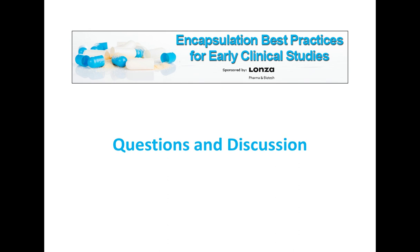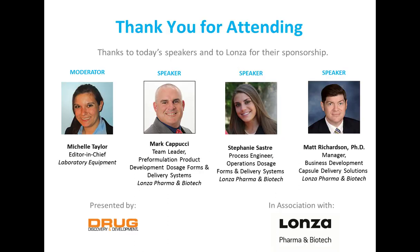That just about wraps up all the time we have today. We'd like to say thank you to Matt, Mark, and Stephanie for sharing their expertise with us. A big thank you to Lonza for sponsoring this event, and a special thank you to our audience for joining us. We hope you found the webinar educational and informative. It will be available on demand on the Drug Discovery and Development website in about 24 hours.